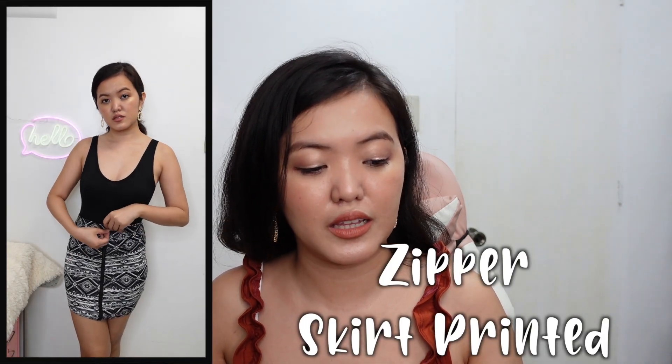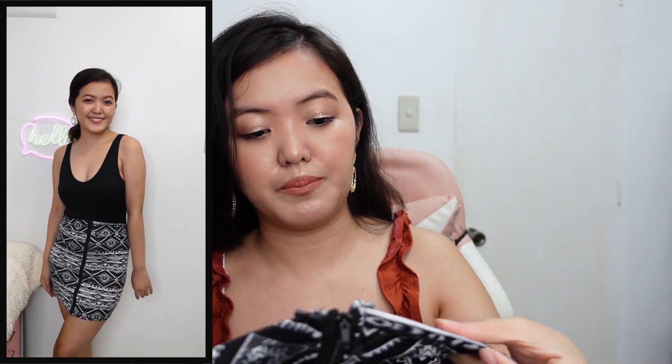Now we're on our last shop, called Arlene Kalola. Let's start with this skirt — the zipper skirt printed. It costs 90 pesos. It can fit up until medium — small to medium petite only. The fabric is cotton spandex. It has a nice design, and the quality is decent for the price.